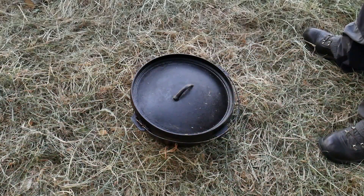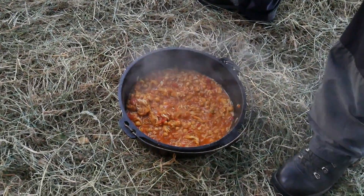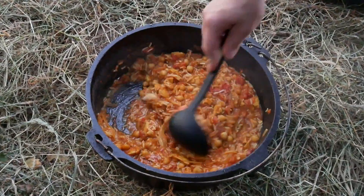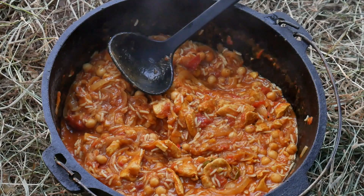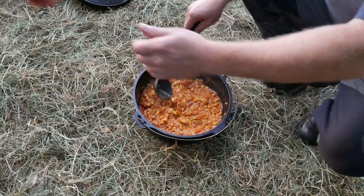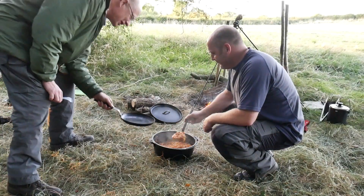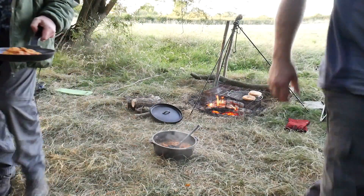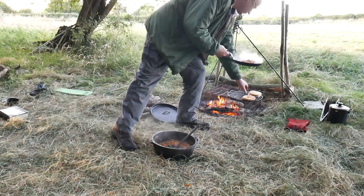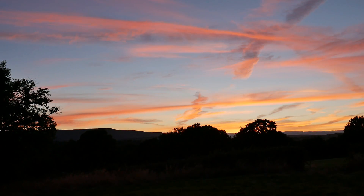Remember when we had that curry and it tasted terrible? Let's have a look — oh, that looks rather nice! Let's dish up. We've got naan bread and mango chutney there as well. Just had a nice sunset, had a nice curry to eat. Mark's looked after us extremely well.